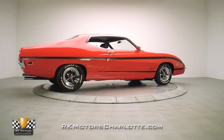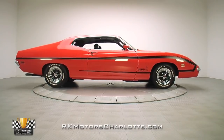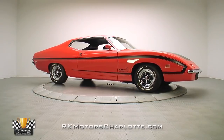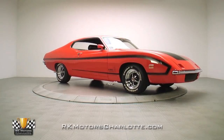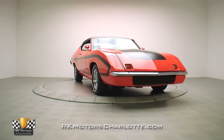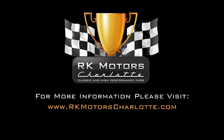Vehicles this exclusive don't come up for sale often, and usually find homes in long-term collections where they remain for decades to come. If you've dreamed of owning the ultimate Ford collectible, they simply don't get any better than this. For more information on this ultra-rare 70 Ford Torino King Cobra, call, click, or visit rkmotorcharlotte.com. Have a great day.